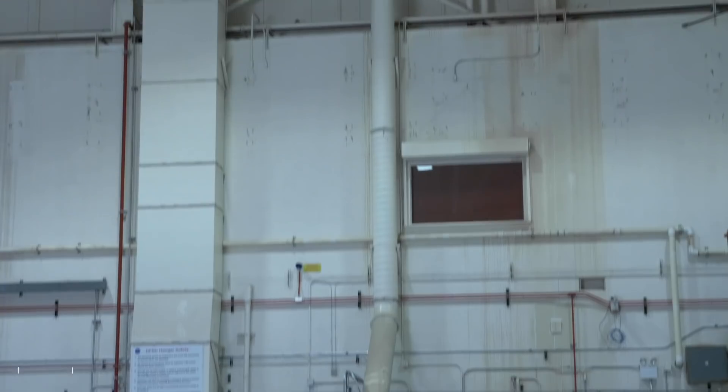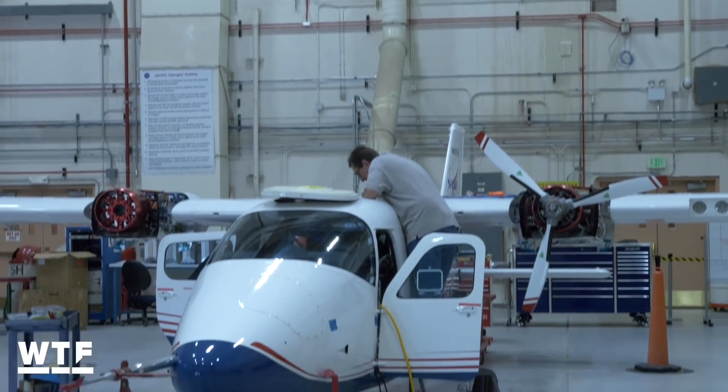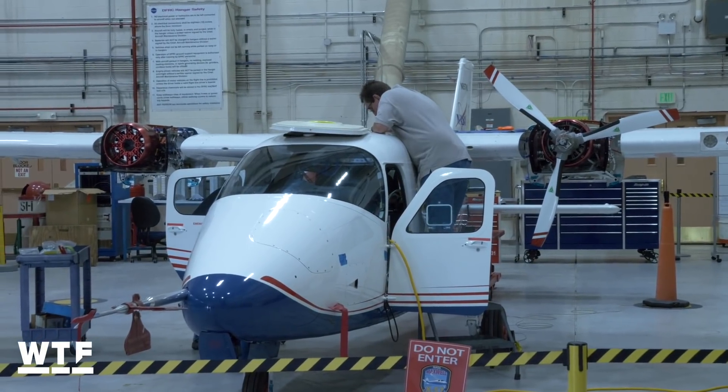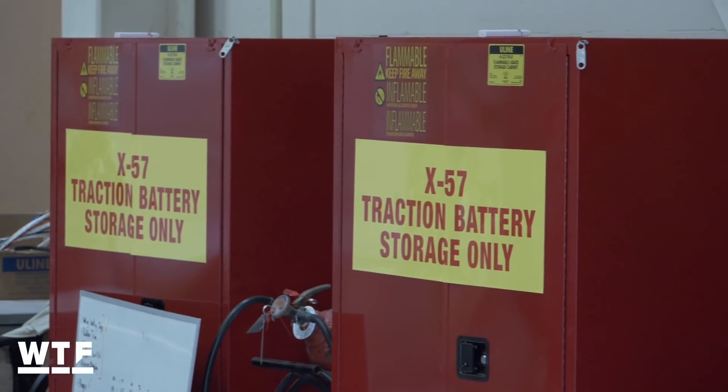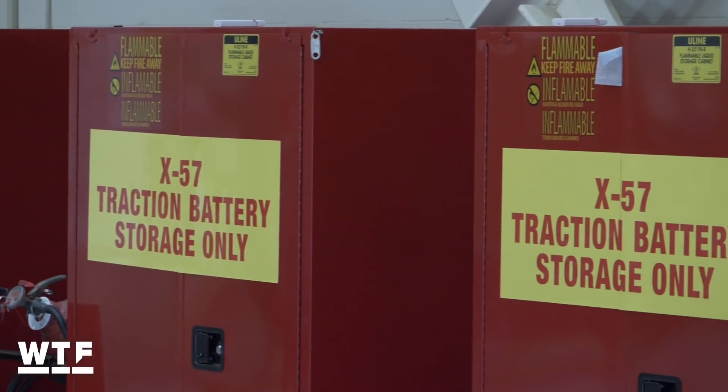Battery capacity is one of the major challenges with developing electric aircraft technology. The X-57 is expected to have a range of about 100 miles and a flight time of one hour. There just aren't batteries capable of powering larger planes or longer trips quite yet.